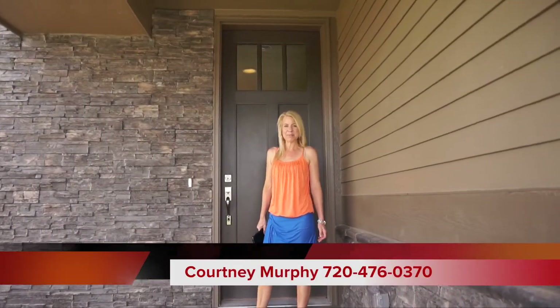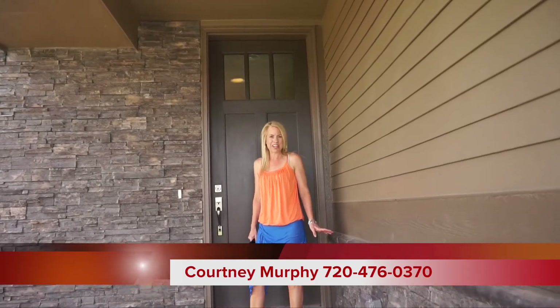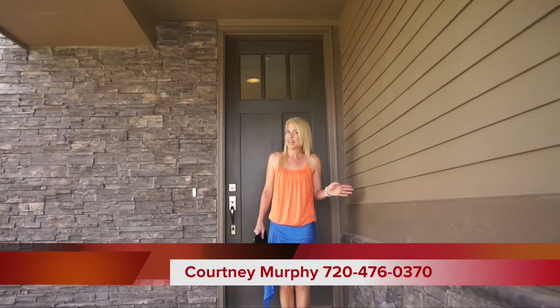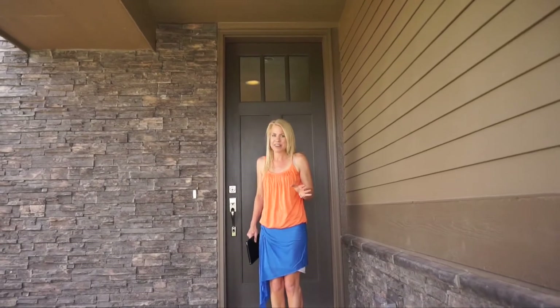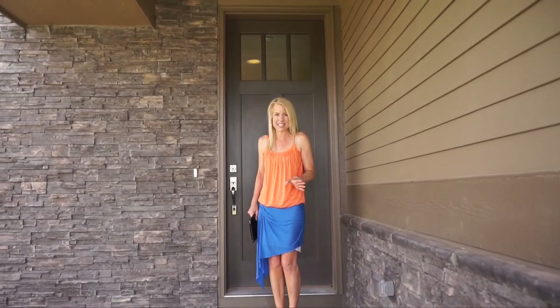Hi, I'm Courtney Murphy, Denver Metro Realtor, and today we are in the Traditions neighborhood in Aurora, Colorado looking at the Seasons Collection by Richmond Homes. I'm excited to show you this collection because these homes were made with the first-time homebuyer in mind. In fact, my first home was a Richmond home from a collection very similar to this, and it was a great house and a great experience.